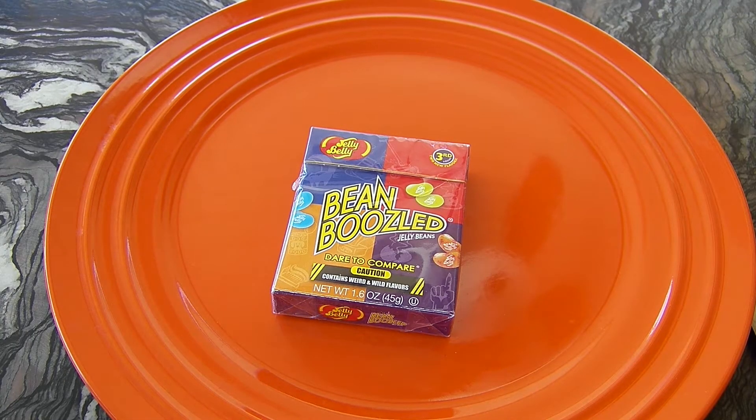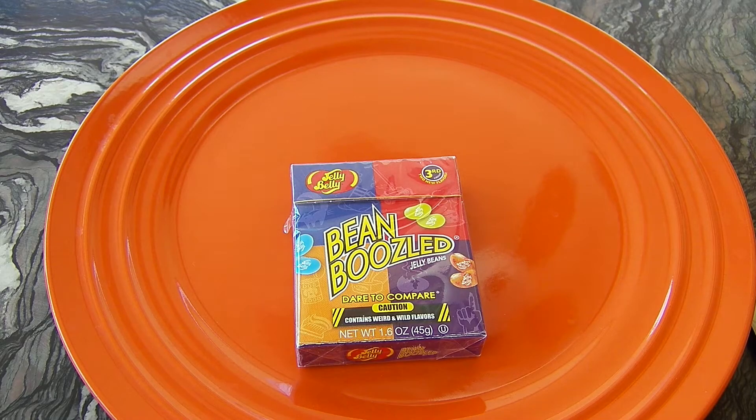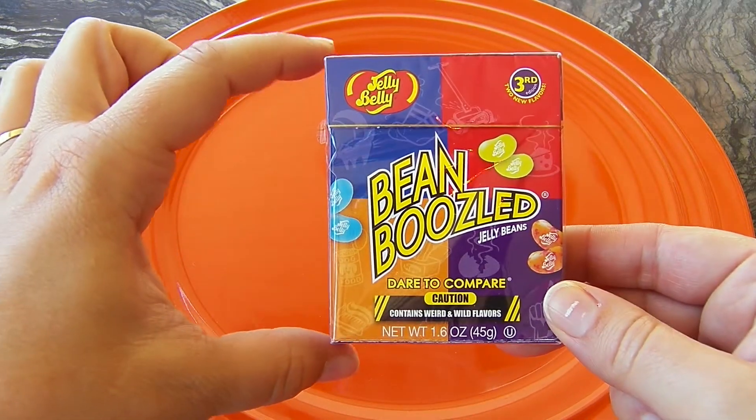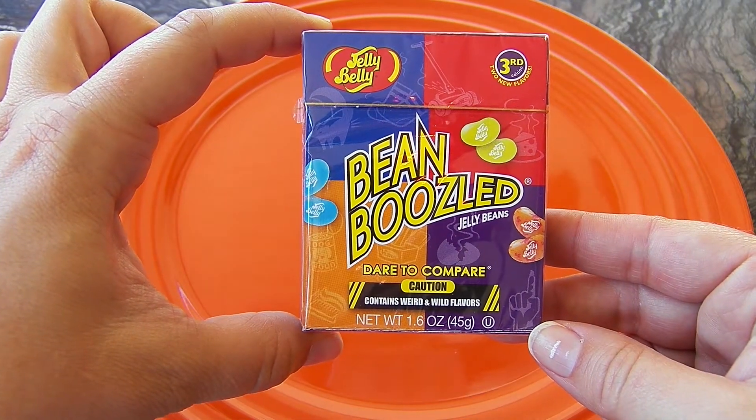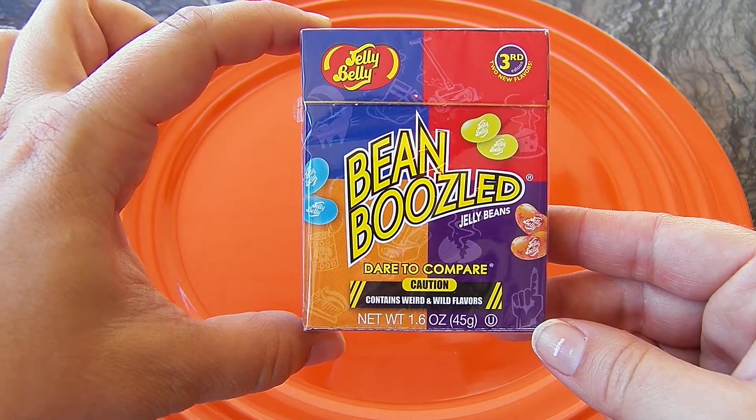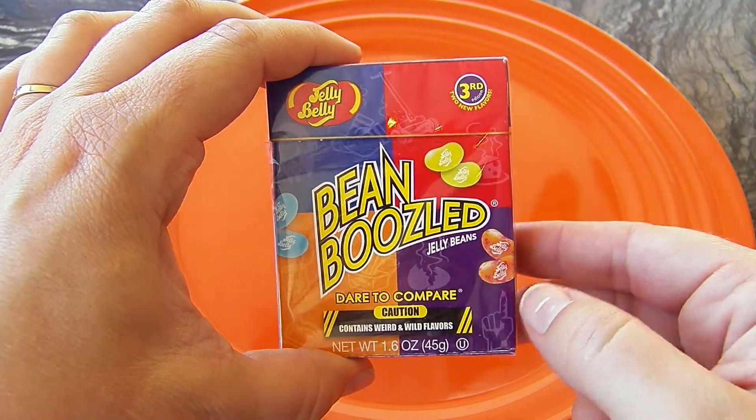Hi friends, it's Epic Junk Food and Candy Fun and today we are so excited because we have Bean Boozled Jelly Bellies to test out. We're gonna check out the package. These are Jelly Belly Bean Boozled Jelly Beans. It says dare to compare. Contains weird and wild flavors. This is the third edition.